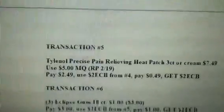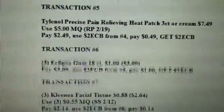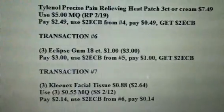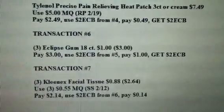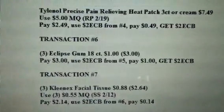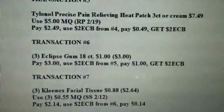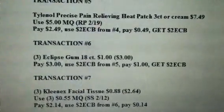Rolling that on to transaction six — get three Eclipse Gum, 18-count for $1 each, so that's $3 for three packs. Use the $2 ECB from transaction five, so you pay $1 out of pocket and get back a $2 ECB.